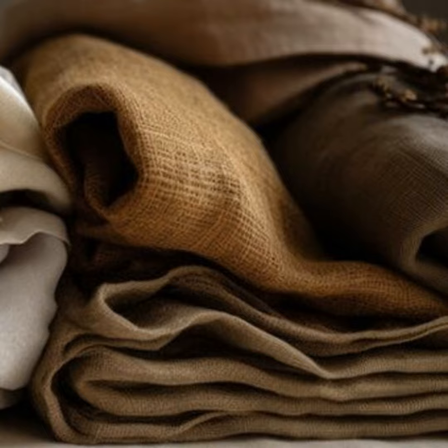Hi everyone. This is your host Ellie here. Welcome to another episode of the Freshly Laundered Linen Podcast. I hope you're all keeping cool in this hot weather we've been having. Nothing beats the feel of a nice crisp linen shirt or dress when the sun is beating down. In today's episode, I'm going to give you some top tips on how to keep your linen looking and feeling fresh for as long as possible.